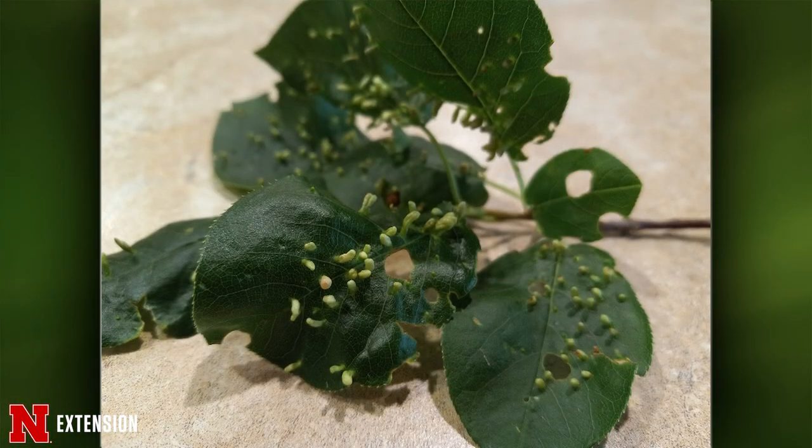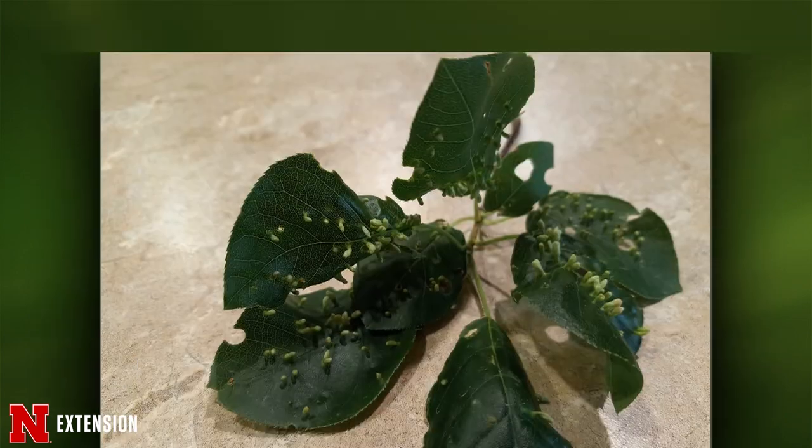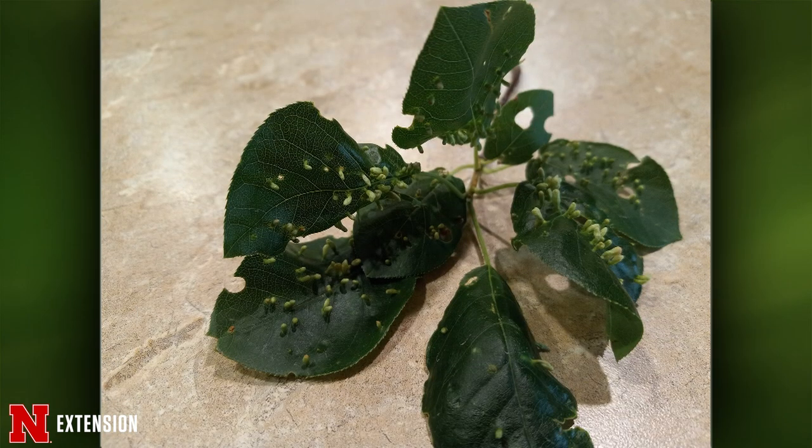The next picture comes from Amherst, Nebraska. He calls them aliens on chokecherry and wild plum and wonders if it's an insect or a rot and spot. Actually, neither — this is a mite that has made these homes. This is chokecherry finger gall, and nothing you necessarily need to worry about. Most of our galling insects on leaves like this do not cause any permanent damage to the plant. They may be unsightly, but it's just their home for this year.